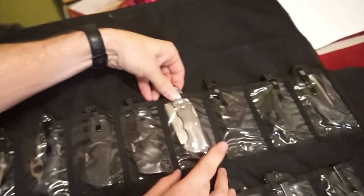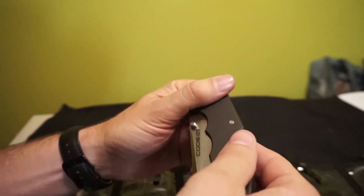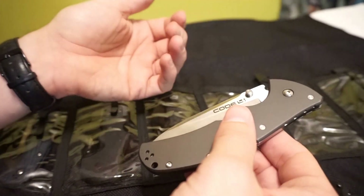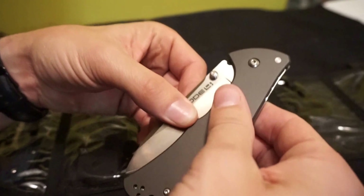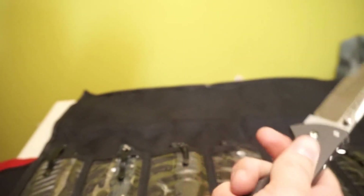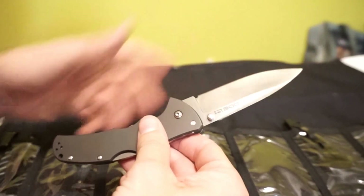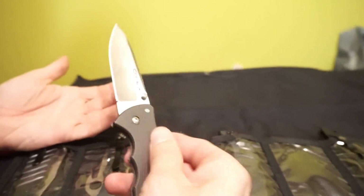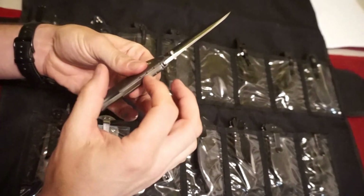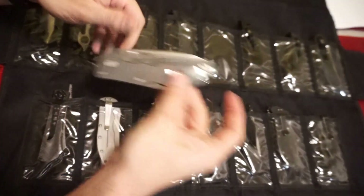My favorite Cold Steel is actually the Code 4, which in police terms means all clear. This one is a spear point. It's an aluminum handle — all metal knife. I love this thing. With the spear point especially, it's pretty. It has jimping where the thumb is — grooves where your thumb rests so it doesn't slide. I love this knife.